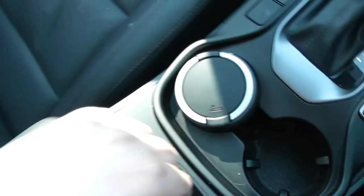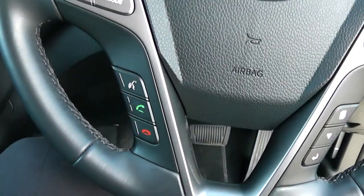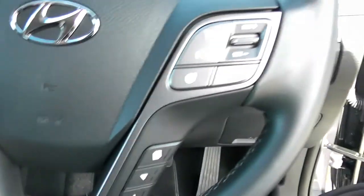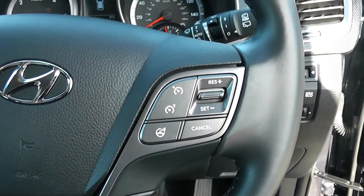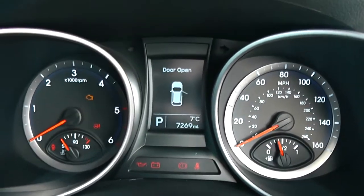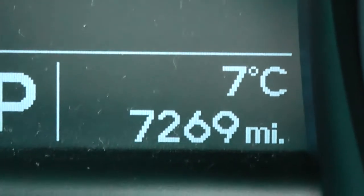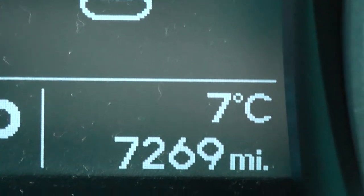There are cup holders in the middle and additional storage in the centre armrest. On the steering wheel you have various audio controls, voice activation, Bluetooth connectivity, and everything to do with your cruise control. On the main dash itself you have your revs to the left, miles per hour to the right-hand side, and zooming into the electronic display, this vehicle has currently done 7,269 miles.